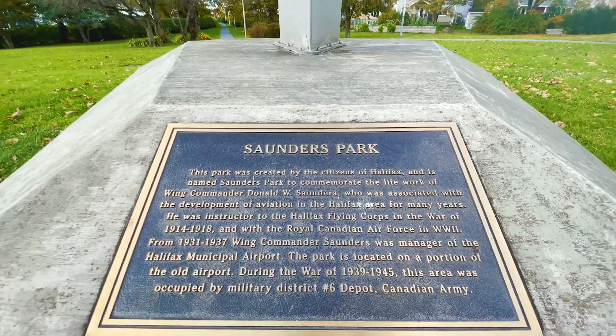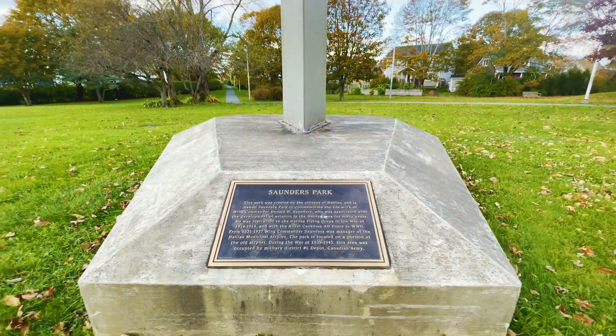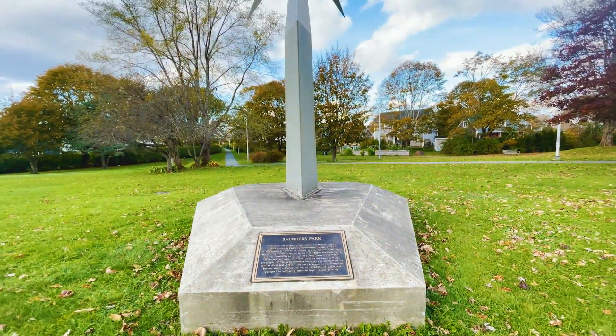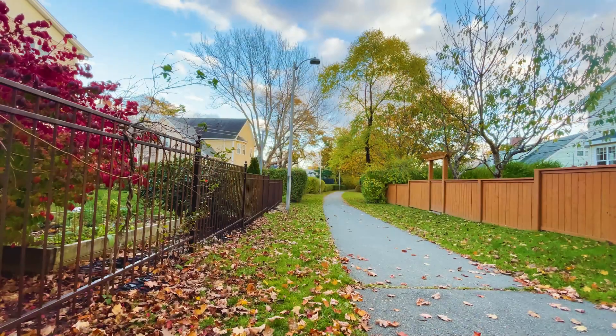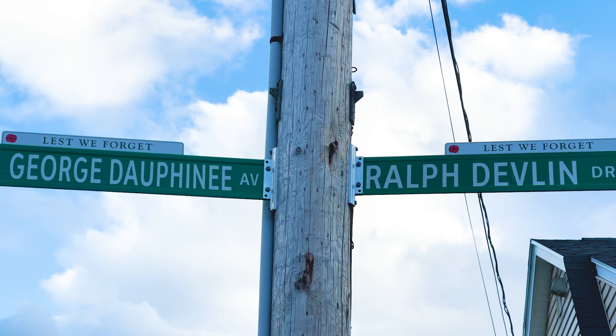Post-World War II, the federal government gave the land back to the city and turned it into a community for World War II veterans. The neighborhood of Westmount was built on an interlocking schematic of pathways and cul-de-sacs named after ex-World War II pilots.